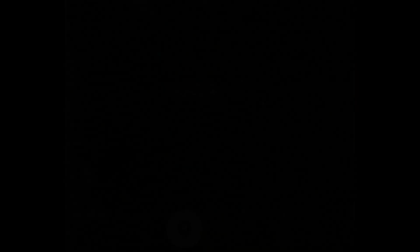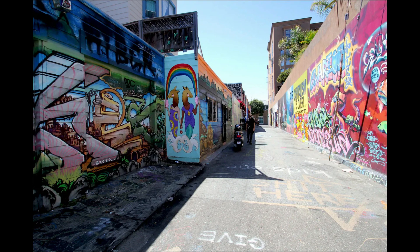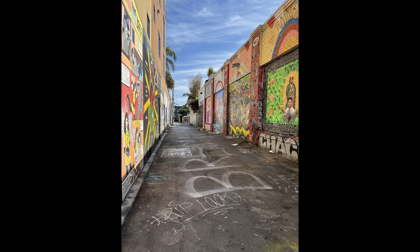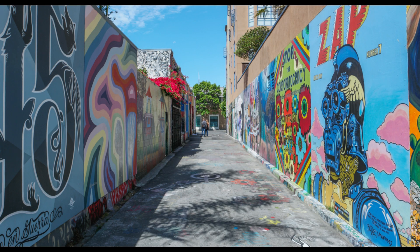Clarion Alley is a true open-air art gallery. Since 1992, more than 700 graffiti works have been painted on the walls of this alleyway. Some of them have social connotations, addressing issues of gentrification or gender inequality. Clarion Alley was one of the places that changed the way American society thinks about street art.